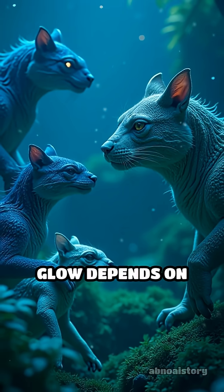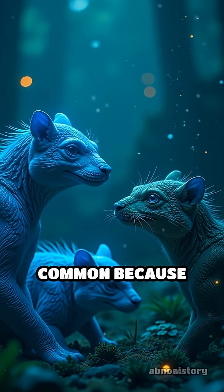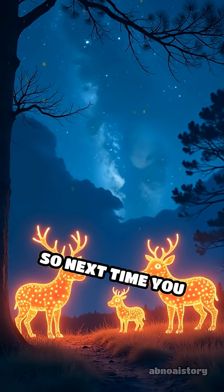The color of the glow depends on the animal and its environment. Blue and green are most common because these colors travel farthest in water.